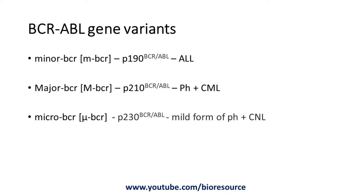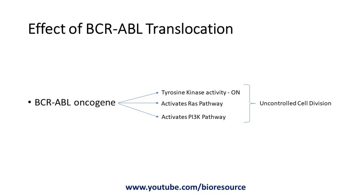The BCR-ABL gene fusion results in multiple signal transduction effects, targeting tyrosine kinase activity, activating the RAS pathway, and activating the PI3K pathway. All of these result in uncontrolled cell division and proliferation of white blood cells.